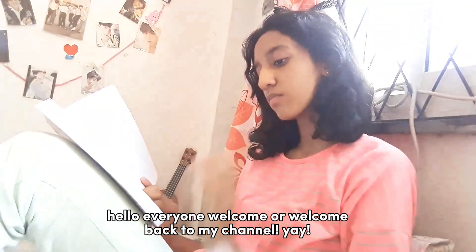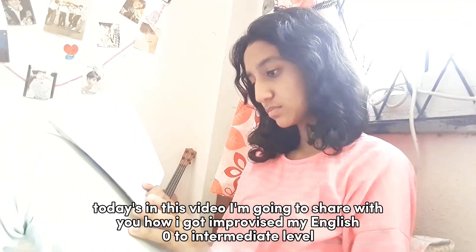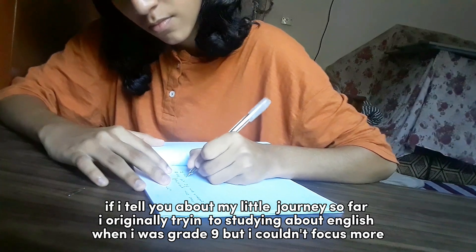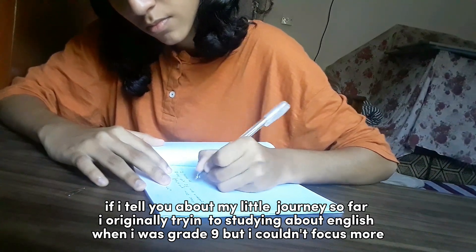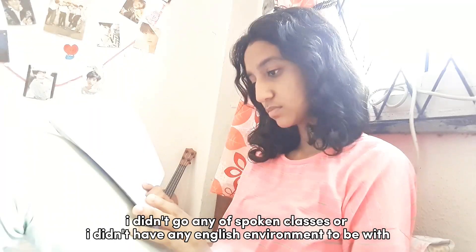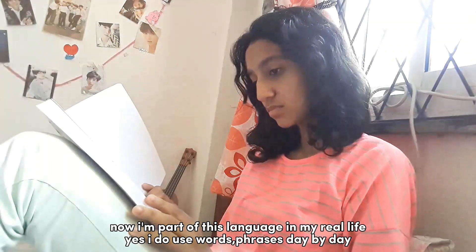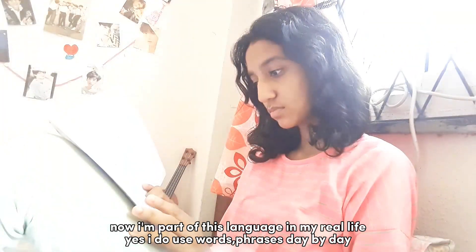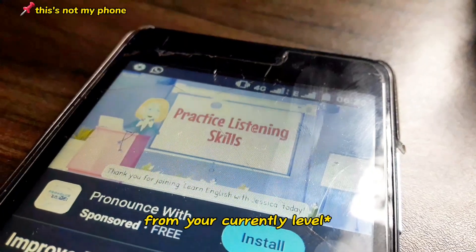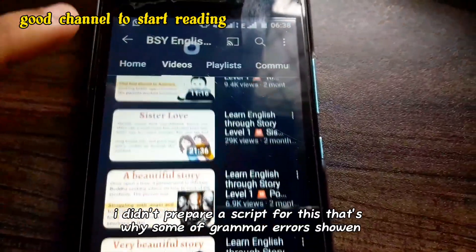Hello everyone, welcome or welcome back to my channel. Today in this video I'm going to share with you how I improved my English from zero to intermediate level. I'm not fluent yet, but I know if you do these seven tips that I'm going to share with you, you can increase your level from whatever level you're at. This is an action plan.